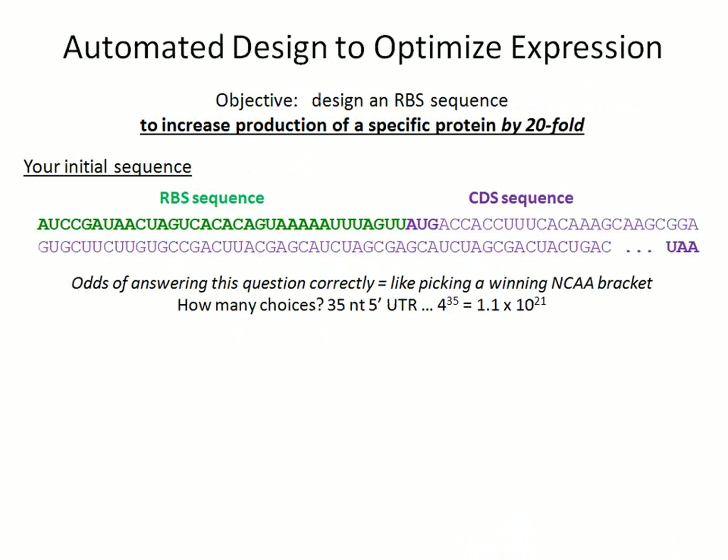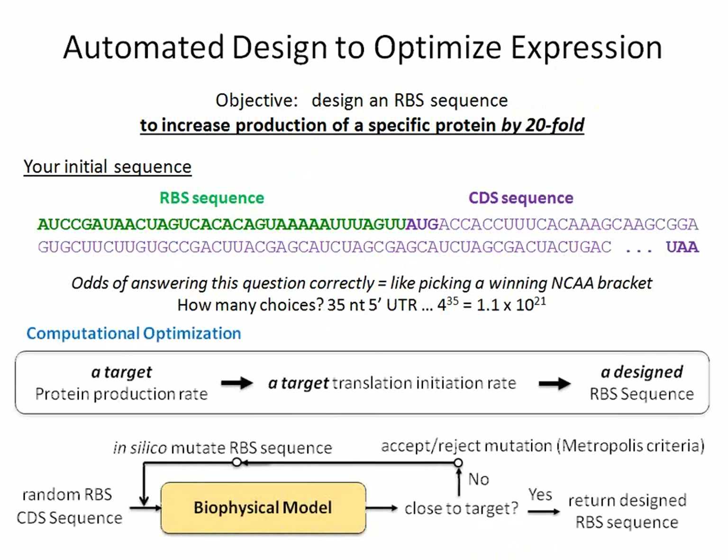How do we take advantage of our biophysical model? If you were to try to design a ribosome binding site sequence by manual calculation or by eye, the odds of picking the correct sequence to increase your translation rates by a certain factor would be like picking the winning NCAA bracket — odds of about one in ten to the 21. Extremely small. So in order to design specific RBS sequences that give you a very specific amount of protein production in your host of interest, we use computational optimization to specify a target protein production rate and then convert that target to a specific RBS sequence.